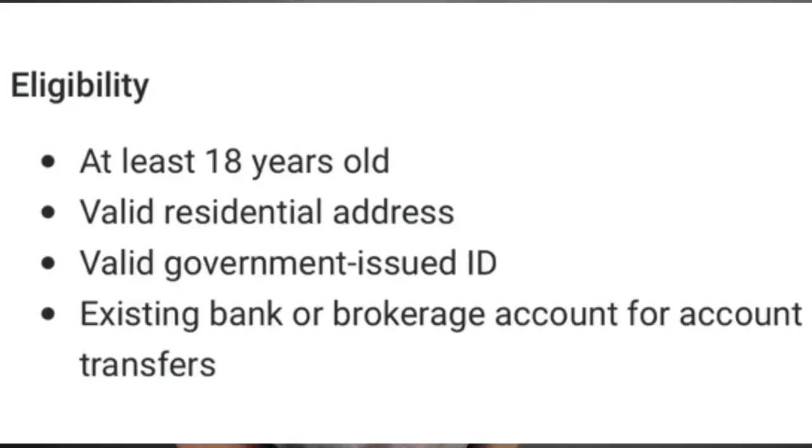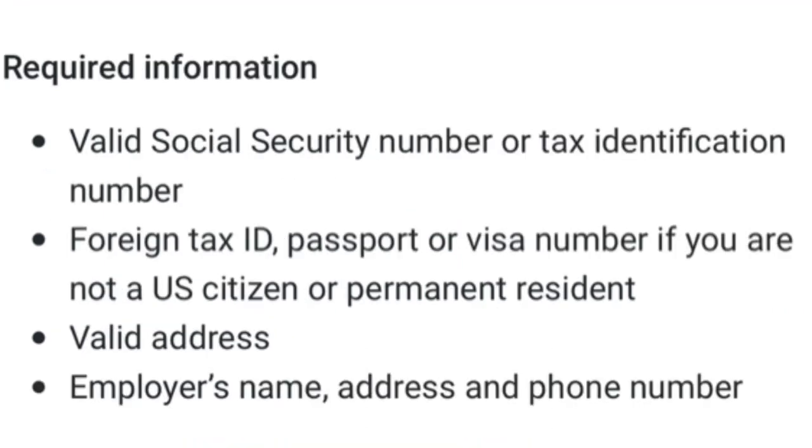In order to be eligible for this app, you need to be at least 18 years old, have a valid residential address, a valid government-issued ID, and an existing bank or brokerage account for account transfers. They'll also ask for a valid social security number or tax ID number, a foreign tax ID, a passport or visa number if you are not a U.S. citizen or permanent resident, along with a valid address and an employer's name, address, and phone number. That does seem like a lot, but it is pretty much the standard process for almost any brokerage when you're signing up.